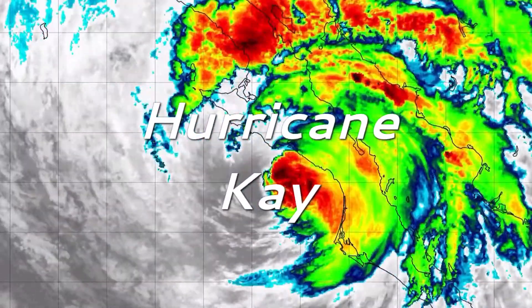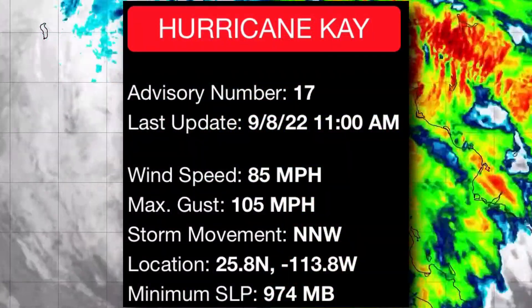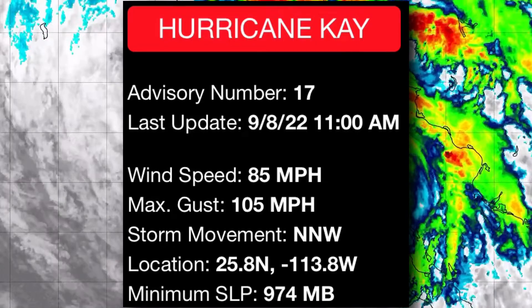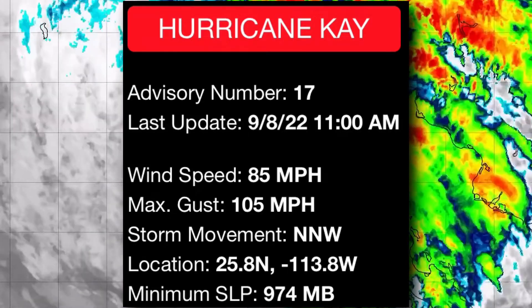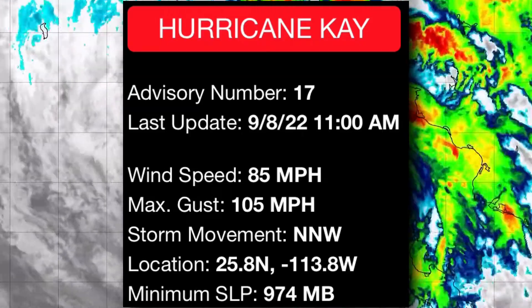It's now time to talk about Hurricane K. As of the latest update on Thursday, September 8th, Hurricane K had maximum sustained winds of 85 miles per hour with gusts to 105 miles per hour. Movement was northwest at 15 miles per hour with a minimum central pressure of 974 millibars.